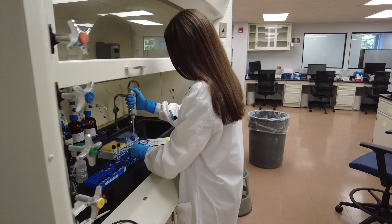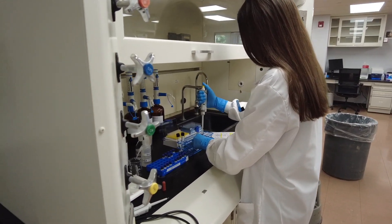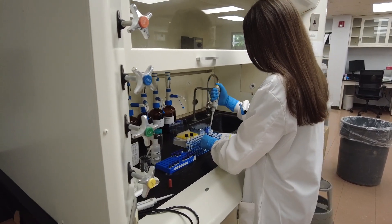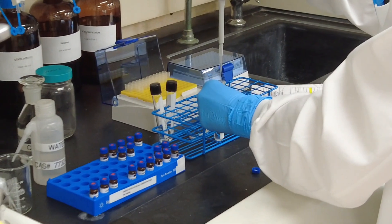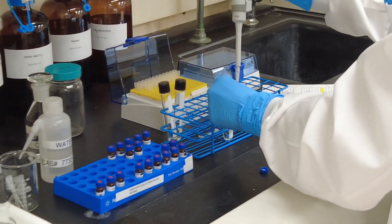This bay is for our toxicology staff. Very much like the drug unit, they're using the gas chromatograph mass spectrometer. They're extracting blood and urine and preparing samples to be run on the GC mass spec to determine if there are any impairing drugs in the samples.